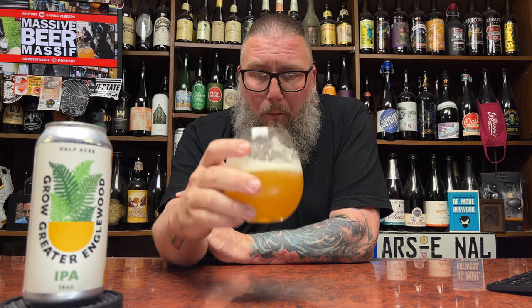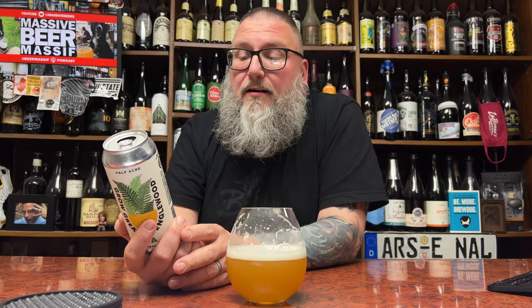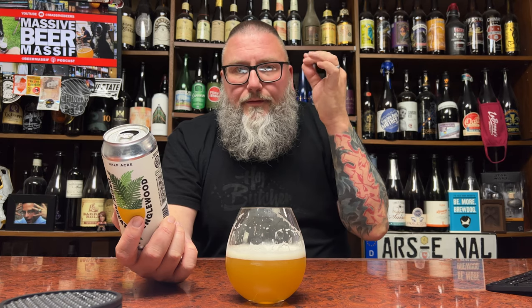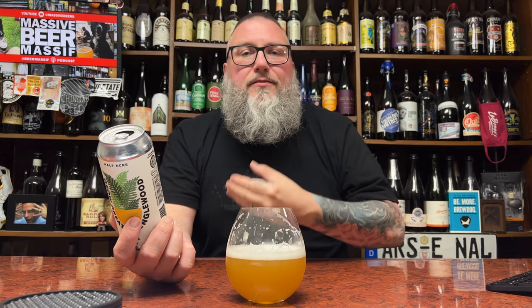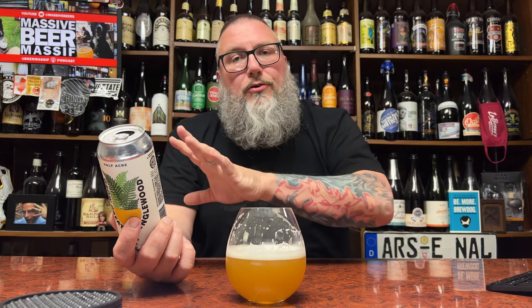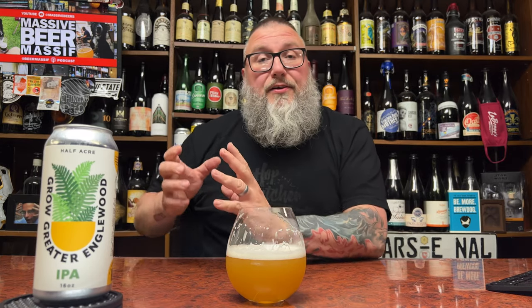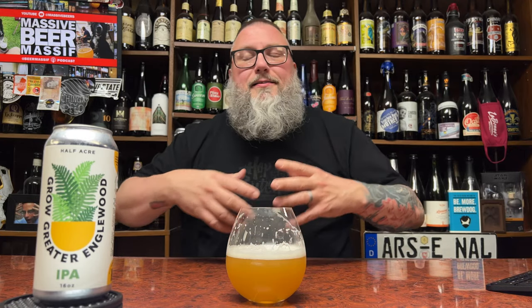I just want to dive in — cheers. Not nearly as sweet as you think it's going to be based off the nose. Those markers that make you think something's going to be sweet are kind of there in the nose, but they don't really follow through in the taste. It's an IPA at six percent — that level of sweetness. What this really is is a huge orange presence on both the sweet fruity side of things — not overly sweet — and that big kind of pithy, almost rindy orange characteristic.